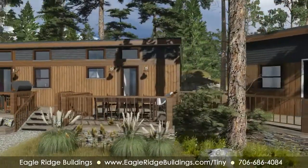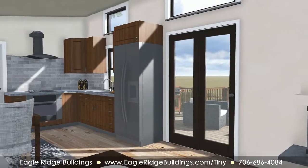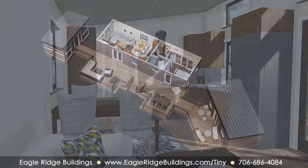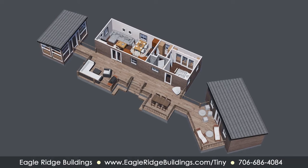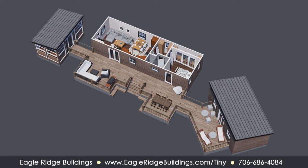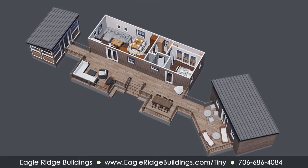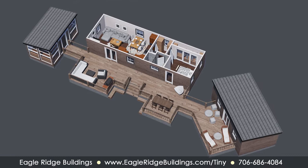Going tiny can still provide you spacious options. Eagle Ridge Buildings' compound concept provides a flex room. With this versatile addition, you can stay ready for guests, have a separate kitchen, or build a craft room. It's also a convenient feature to ensure husbands always have a place to go other than the doghouse.